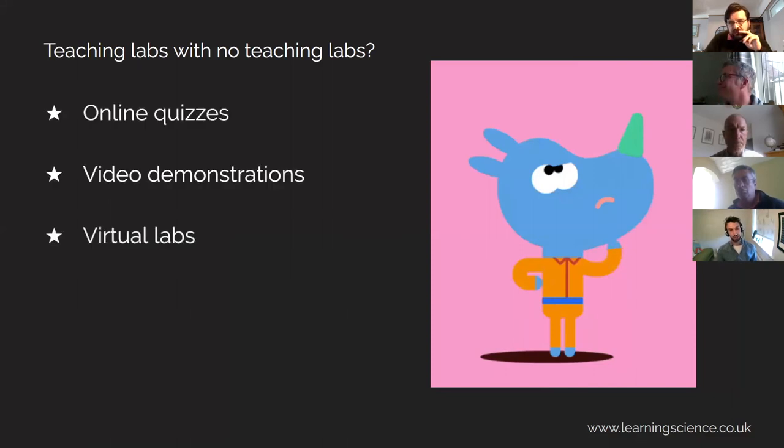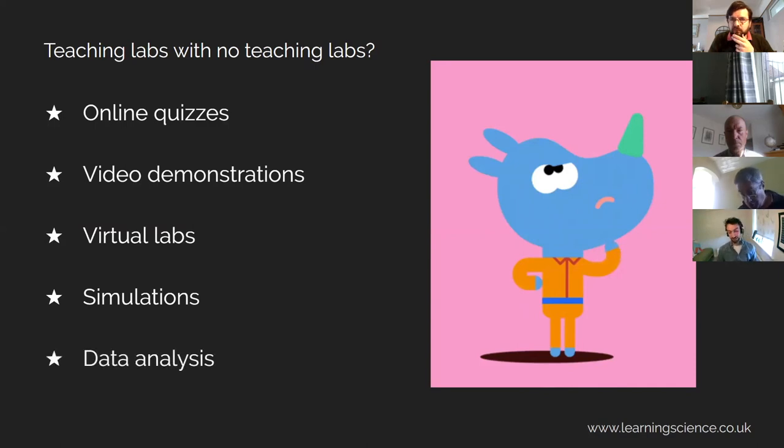So things that have been mentioned already include online quizzes and video demonstrations — things you probably do already, but you might be putting more of those out there. If you're doing video demonstrations, having some interactivity into it is much better. Sometimes you might try to replace a lab with a virtual lab, though it's impossible to truly replace a lab — this is an option that some people might investigate. Simulations are great as well: rather than trying to replace a lab for what it is, can we simplify some of that lab online and really teach the key components using simulations, as well as generating data from simulations for analysis? And data analysis is a really important thing that we can just as easily do online.